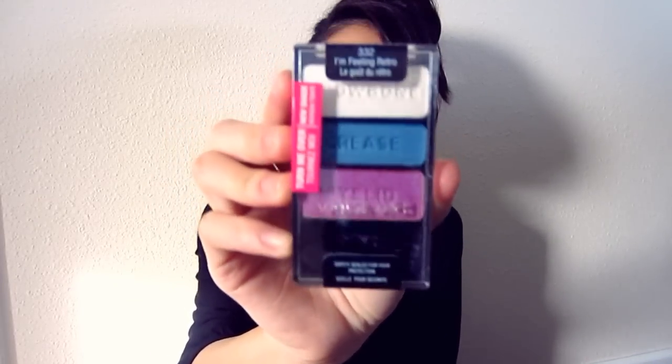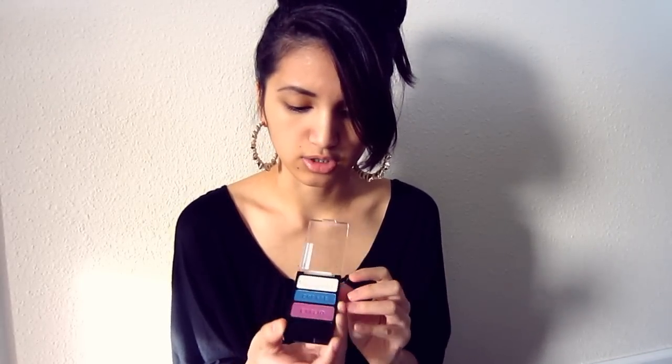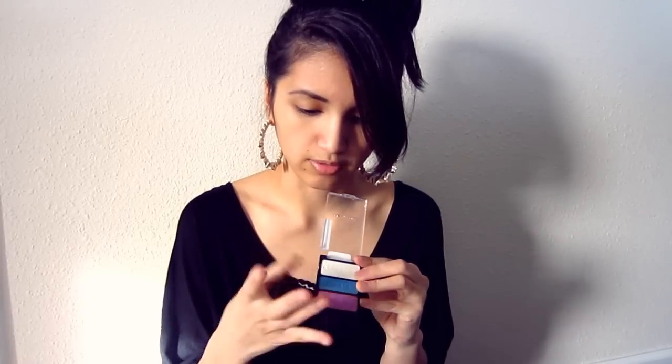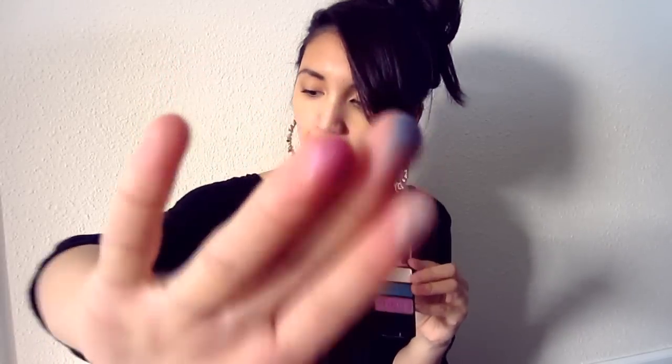This one is in 'I'm Feeling Retro,' and I got one of these for myself too. I'll just do a quick swatch — I love Wet and Wild eyeshadows, they have really good pigmentation and they're not chalky. Here's what they look like; this is the 'I'm Feeling Retro' palette.